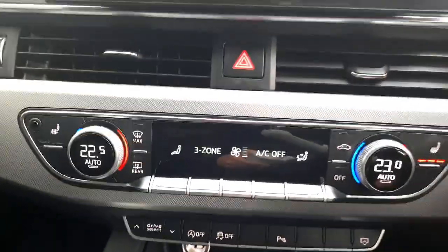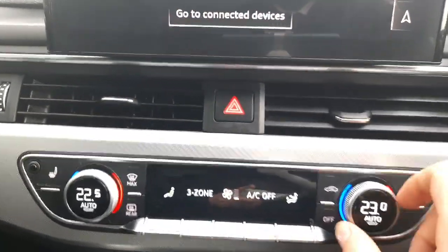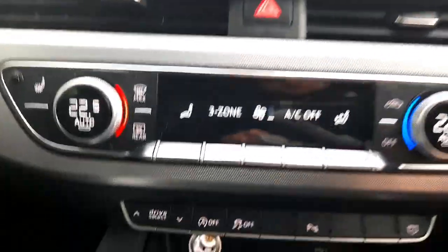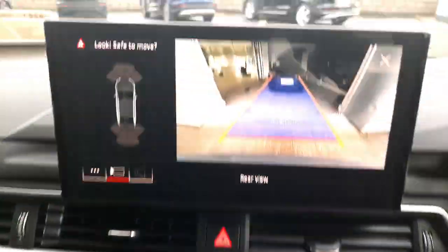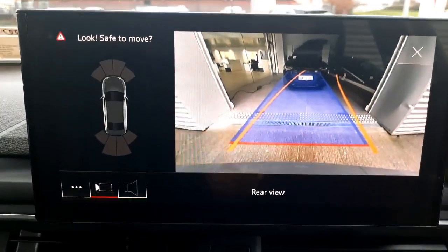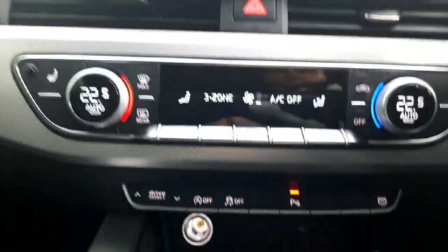A bit lower down we have the panel for the tri-zone air conditioning with lovely heated seats for front and rear passengers, and also very high quality aluminium switchgear. A bit lower down you can see the view from the reversing camera — when you turn the steering wheel it also adjusts the trajectory, which helps you out as well.